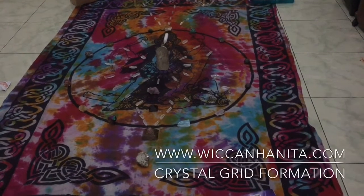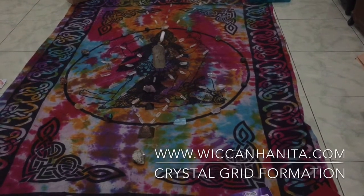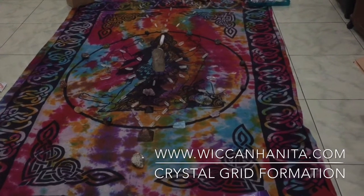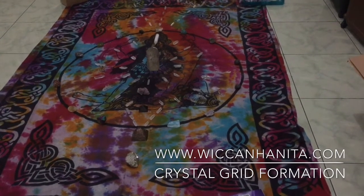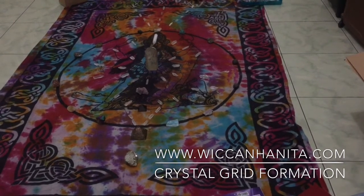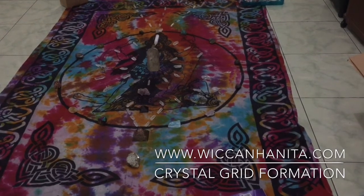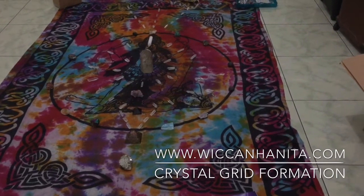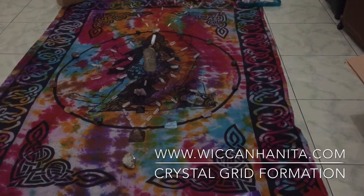Hi guys, this is Hanita from www.wiccanhanita.com and I'm showing you my first attempt to build my very first crystal grid in this house. I am now based in Jakarta, Indonesia. I'm a Wiccan practitioner — I work with clients who want to know more about spiritual practice and magical manifestation. I do crystal healing, energy healing, and spiritual coaching.